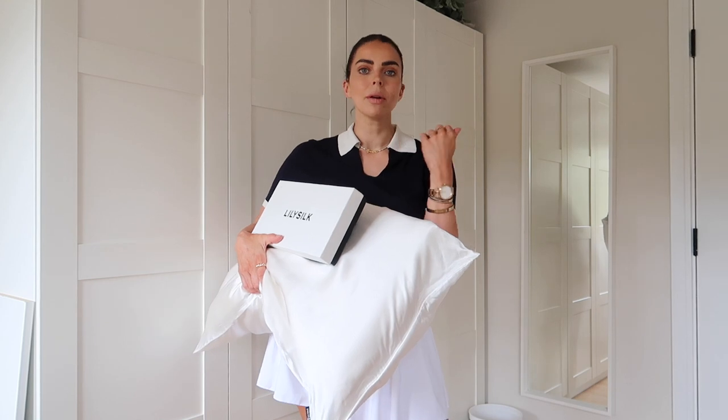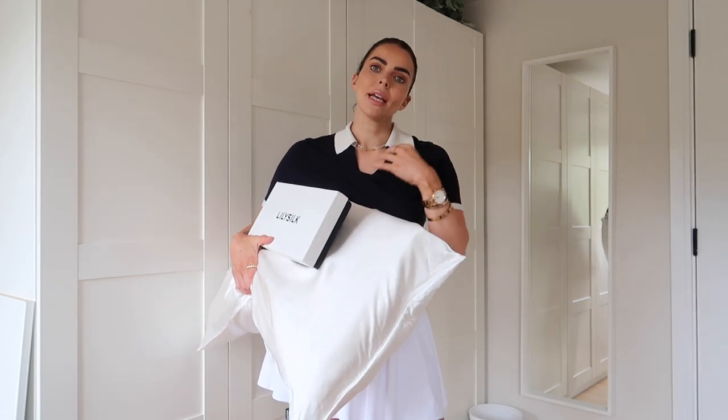Lily Silk also makes the most amazing gifts. If you have somebody in mind that you need to buy a present for, have a look on their website — there are so many different silk items to choose from: scrunchies, hair masks, tops, pillowcases, silk shirts. There is something for everyone.